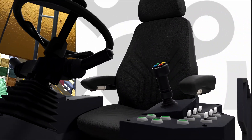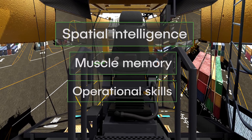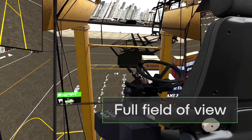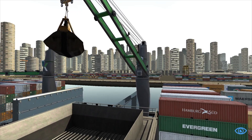It's a complete training solution that develops spatial intelligence, muscle memory and operational skills. High definition displays provide operational sight lines for all equipment, backed by industry leading simulation of operating conditions.